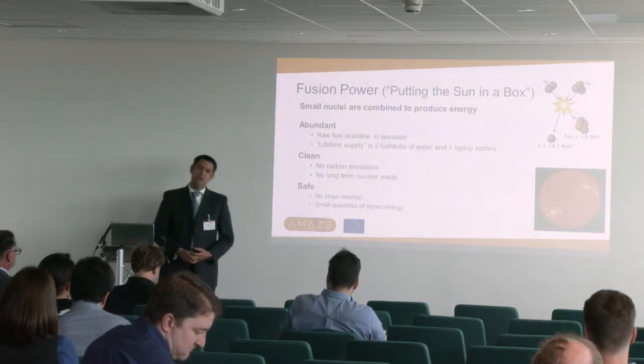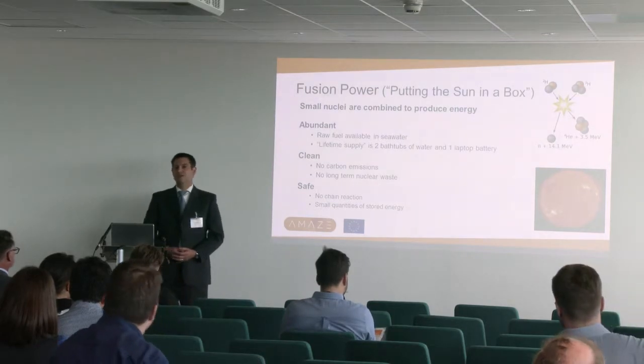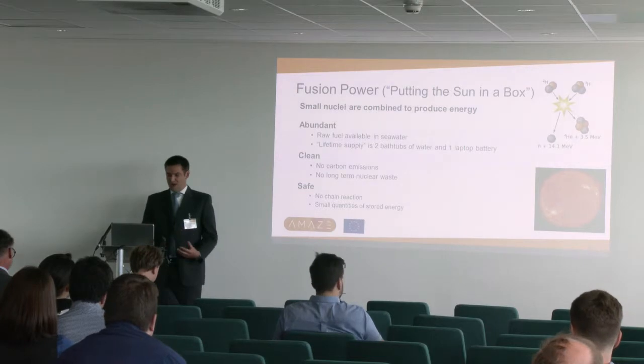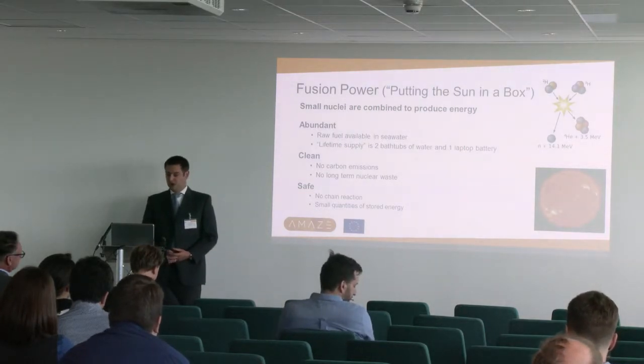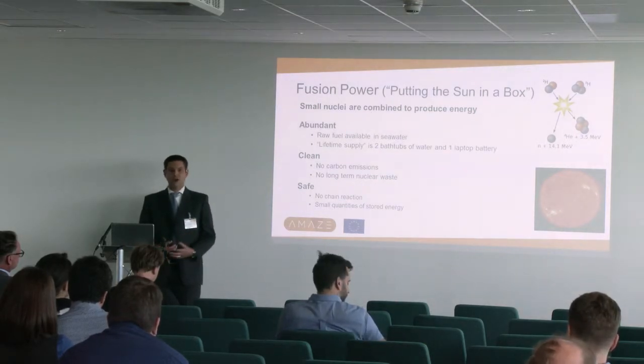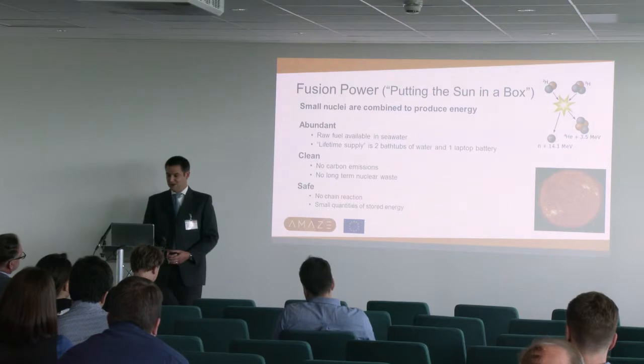First of all, what is fusion power? My answer for my six-year-old daughter is: I put the sun in a box. That's my job. We're building the box - we're recreating the reaction that powers the sun on Earth. Most simply, we're putting two hydrogen isotopes together to make helium, releasing very high-energy neutrons. We trap those neutrons, heat water, and turn turbines. So in many ways it's a very simple reaction.